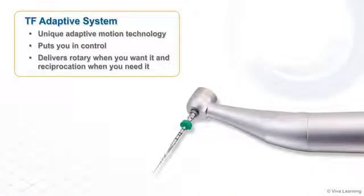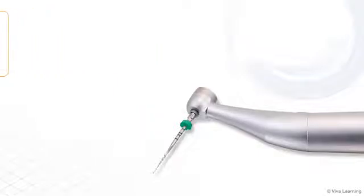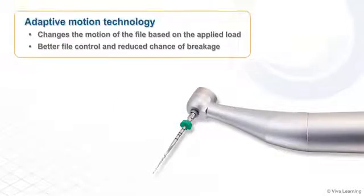The TF Adaptive System employs a unique adaptive motion technology that puts you in control by delivering rotary when you want it and reciprocation when you need it. Based on a patented smart algorithm designed to work with the TF Adaptive File System, adaptive motion technology changes the motion of the file based on the applied load for better file control and reduced chance of breakage.